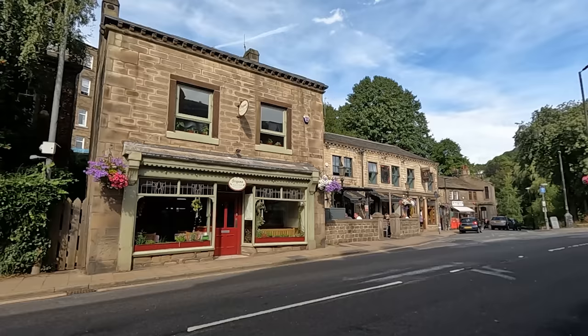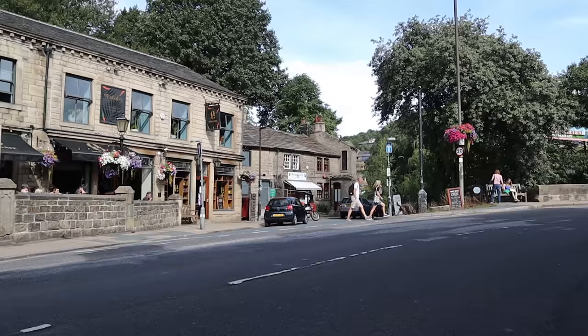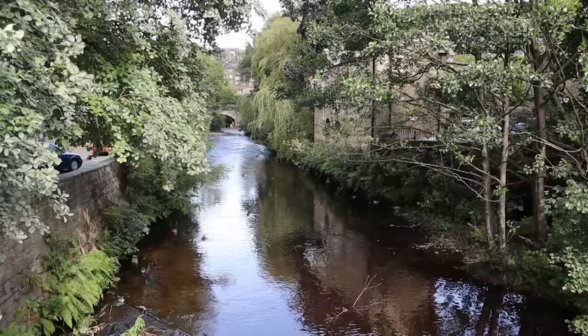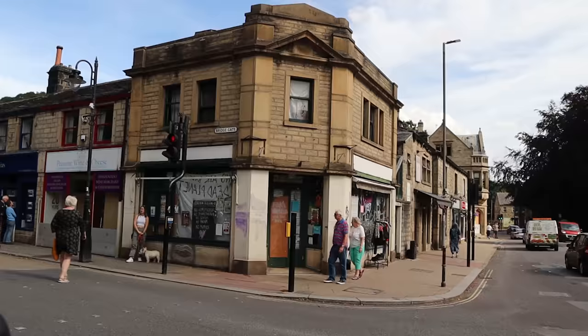Heading in the direction of the town centre along the busy A646 that connects to Burnley or Halifax, you soon realise that there are no chain stores here. The town prides itself on cute independent shops, so if you're looking for something a little bit different then this is the place to come. There is a lively and diverse community here, something that has developed over the last 50 years or so. It is one of the most desirable places to live in Yorkshire.